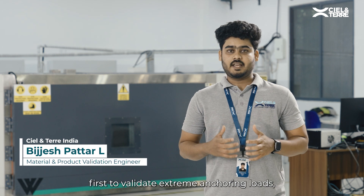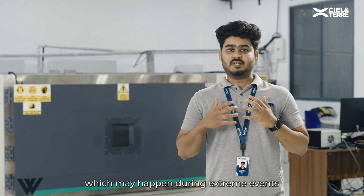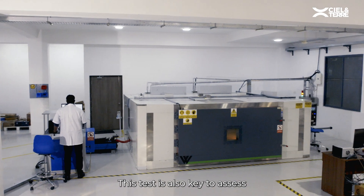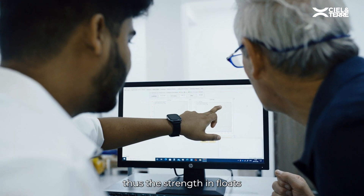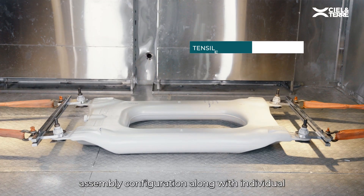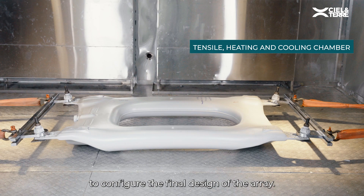We use a tensile test chamber first to validate extreme anchoring loads, which may happen during extreme events such as typhoons, storms, etc. This test is also key to assessing the load spread between the floats, and thus the strength in float assembly configuration, along with individual float tests to configure the final design of the array.